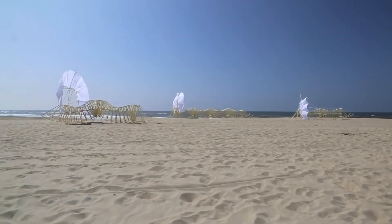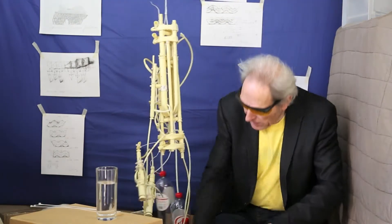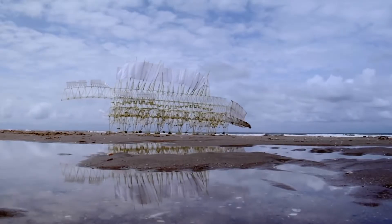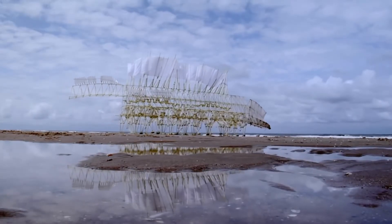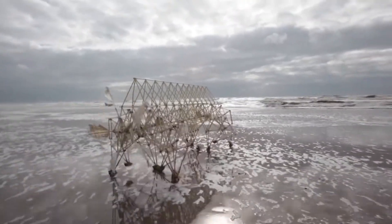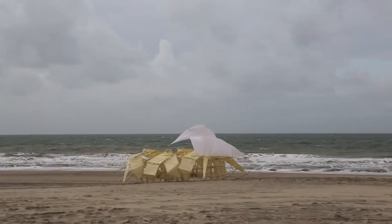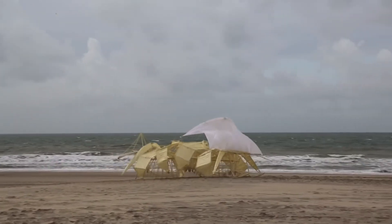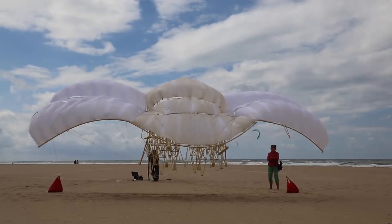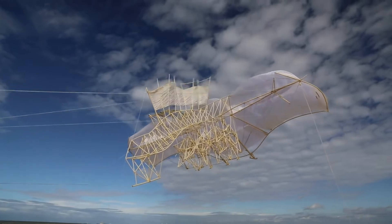Theo Jansen created his first strand beast in 1990. Since then, he has continued improving his designs and making his creations more autonomous and lifelike. At first, his creatures would just walk blindly forward, being pushed by the wind. But now, they can sense when they enter the water and steer themselves back to the beach. They can convert wind into compressed air that is stored in plastic bottles on their backs, then use this air for movement once the wind dies down. And some of them can even soar into the air, which helps them keep their feet clean of excess dirt and allows them to live longer.